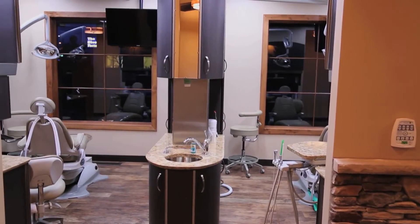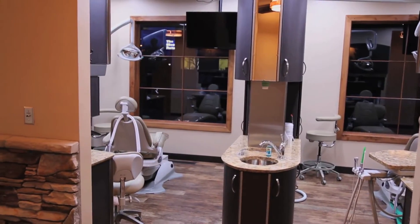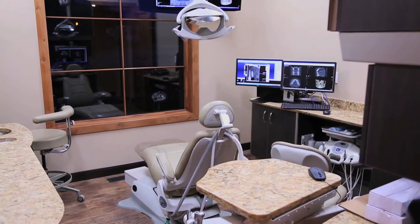Each operatory also has large viewing windows, laughing gas, and two televisions — one mounted on the ceiling for your entertainment during your treatment procedure, and the other mounted in front of you, used for patient education during your dental exams.